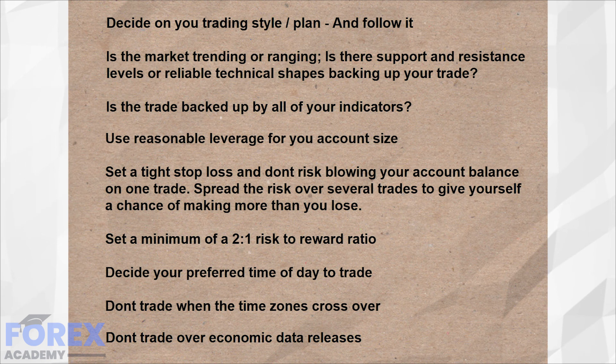Before you do anything, you want to have adopted a trading style or plan where you have consistently made money on a demo account before trying it with real money.